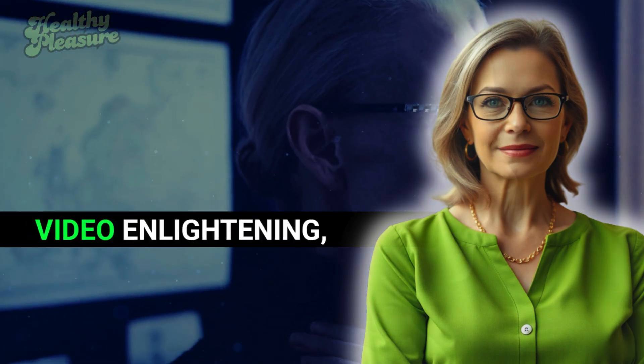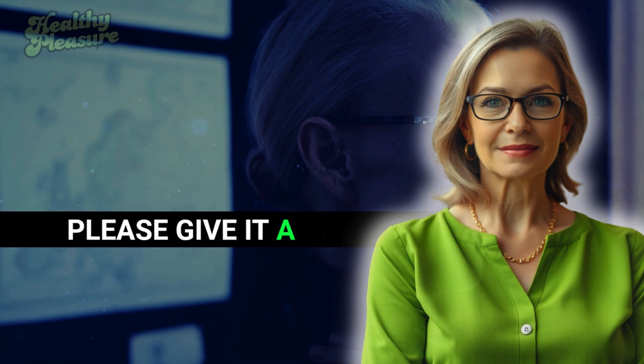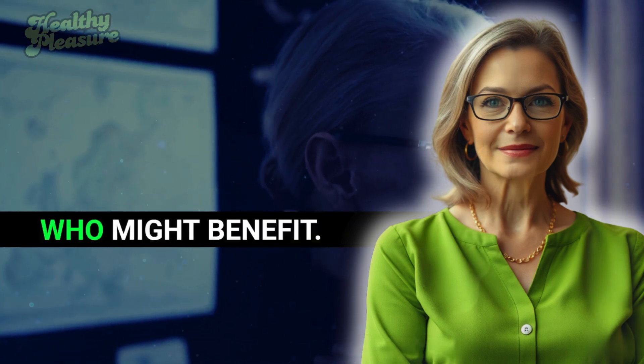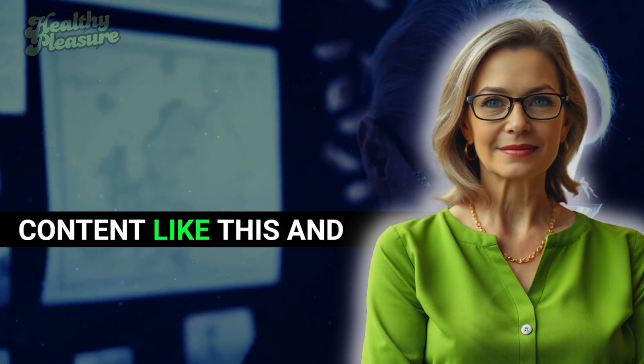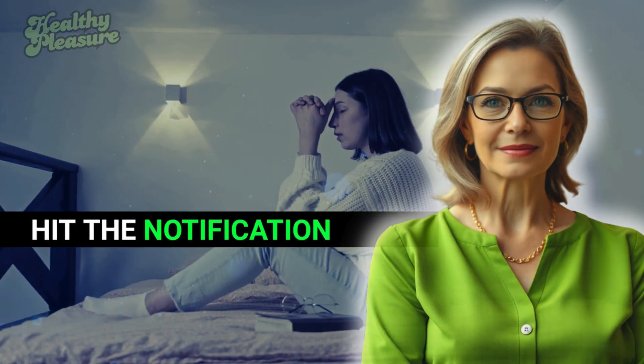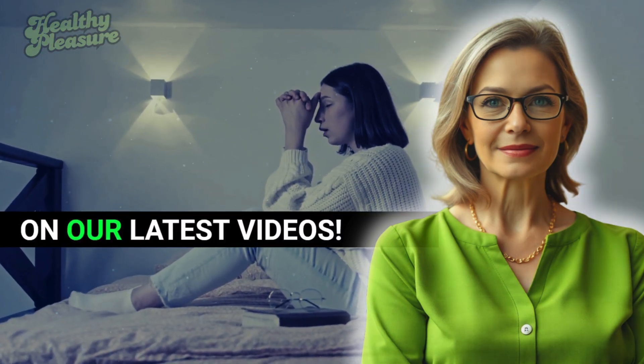If you found this video enlightening, please give it a thumbs up and share it with others who might benefit. Don't forget to subscribe for more content like this and hit the notification bell to stay updated on our latest videos.